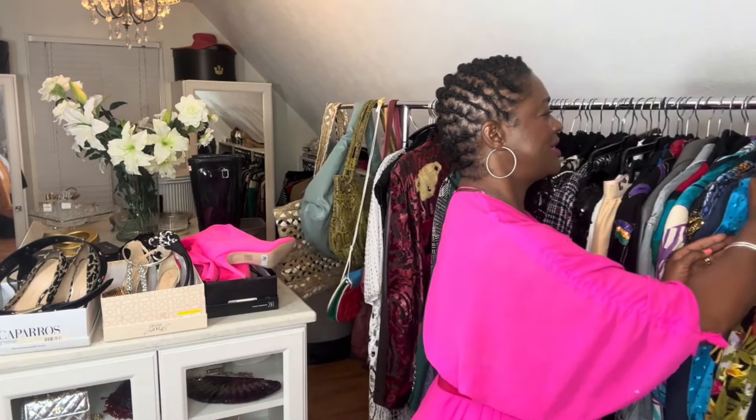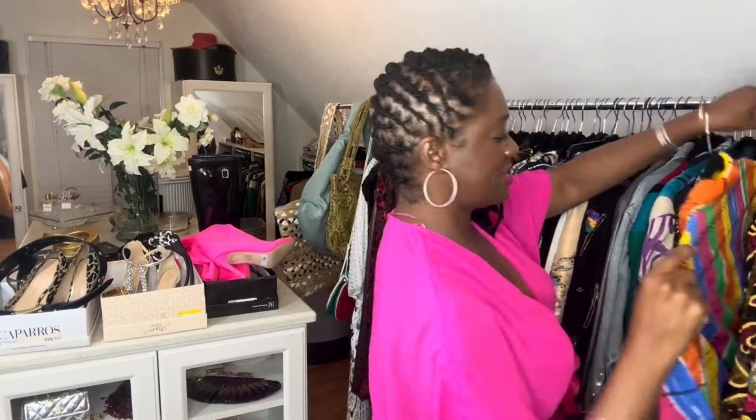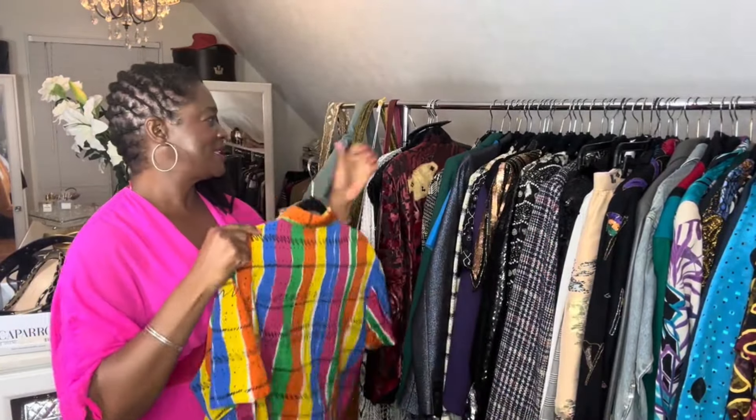My next customer ordered this beautiful vintage blouse — I love the colors — on sale for $22.50. I also sell mystery boxes, where the customer pays $22.50 and gets three items of my choosing based on the size they want. I have a mystery box in size 1X and a mystery box in size extra large, so I need to pull three pieces for each of those.